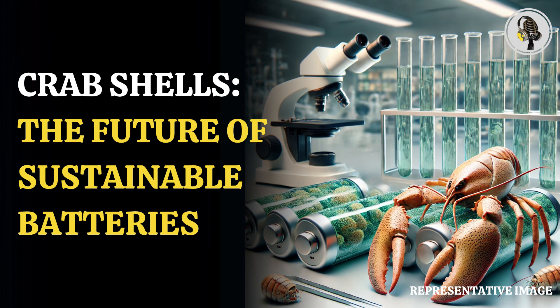The degradation of conventional batteries, comprised of lithium-ion and other materials, can take hundreds or even thousands of years. These compounds are frequently also flammable and corrosive. Batteries from consumer electronics can start fires on aeroplanes, in landfills, and at recycling sites.